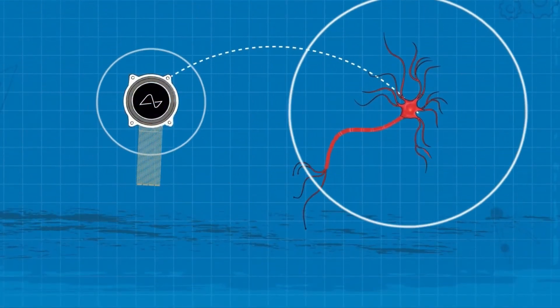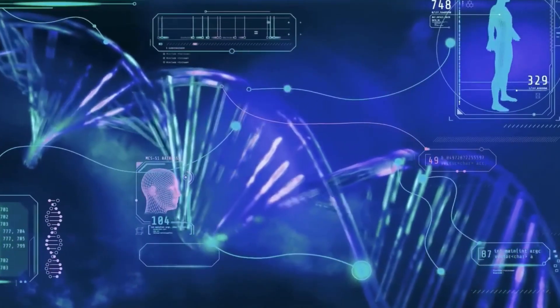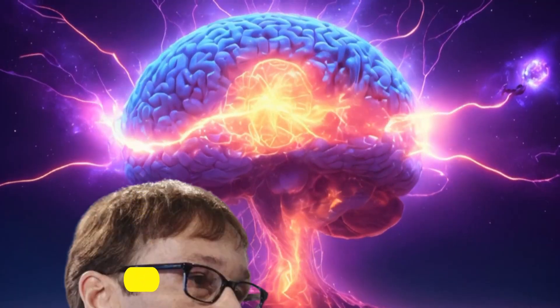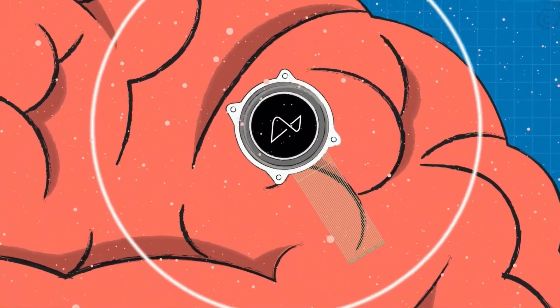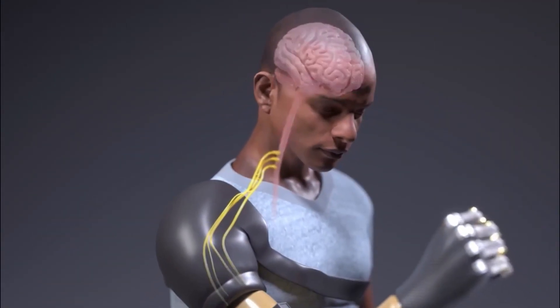The software side of Neuralink is where the real brainiacs shine. Algorithms and neural decoding techniques that would make your high school math teacher proud are at play. Jack Gallant and John Donohue, the OGs of brain decoding, set the stage for Neuralink's quest to decipher the cryptic language of our minds. It's like they handed Neuralink the Rosetta Stone of brain signals.